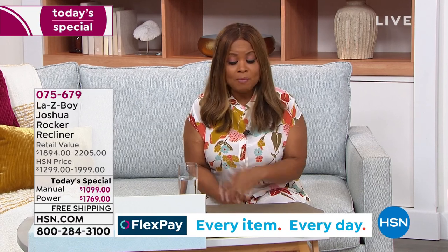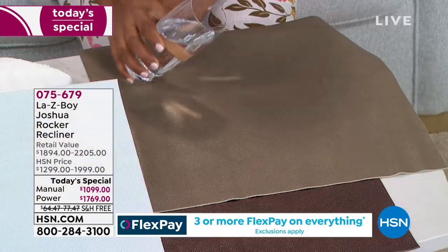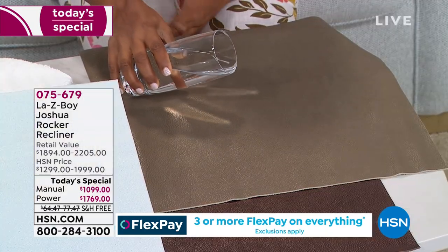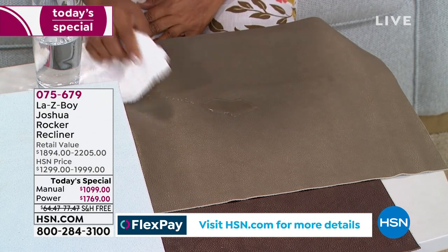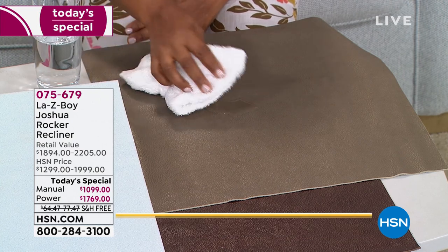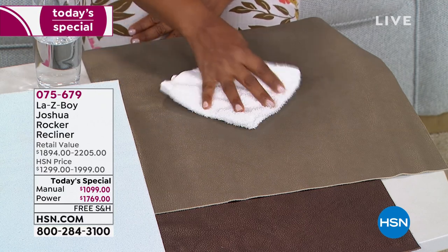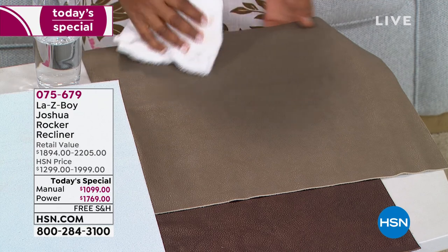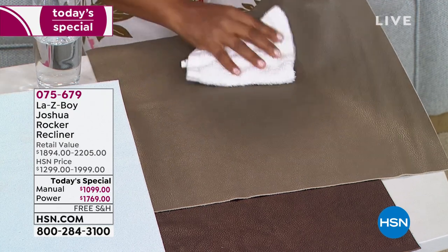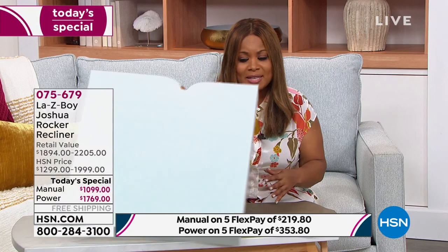We were talking about the leather — I want to demonstrate. I'm going to pour a small amount of water. We don't want to baby our furniture; we want to have our food, wine, kids, and dog around it, but also have it be beautiful. I love that this is worry-free, maintenance-free — you spill, you wipe, no problem.